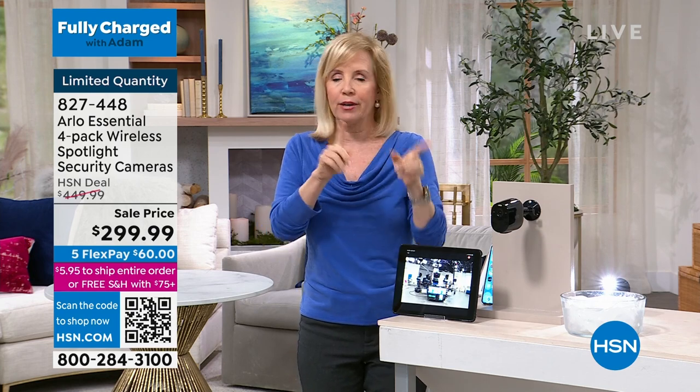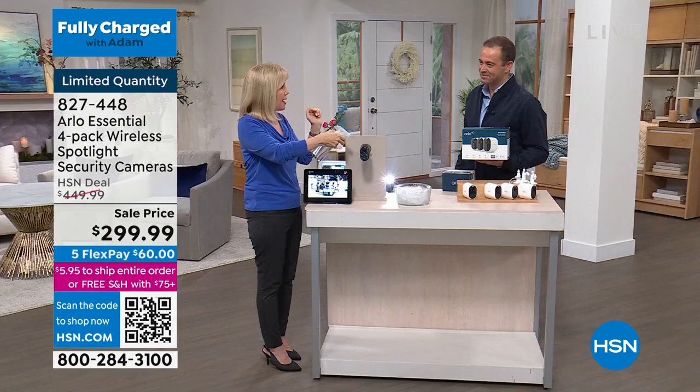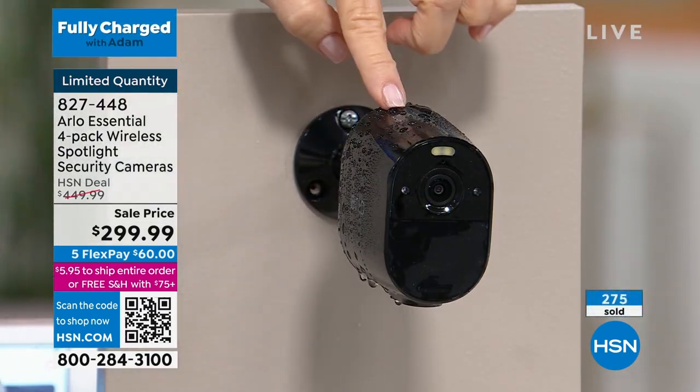With Arlo, you have four of them. They're indoor or outdoor and completely wire-free. It doesn't matter where you live — I know the East Coast has had hotter than normal temperatures and the West Coast is colder. So it really doesn't matter where you live. All weather.